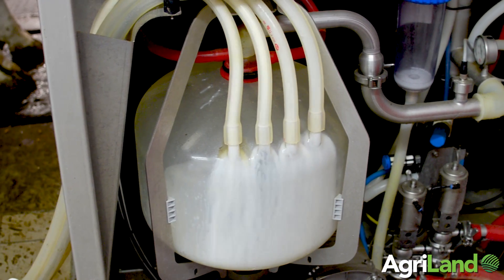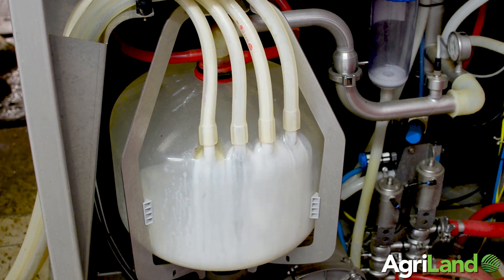Also since the robots went in, our yield has risen between 1500 and 2000 litres per cow.